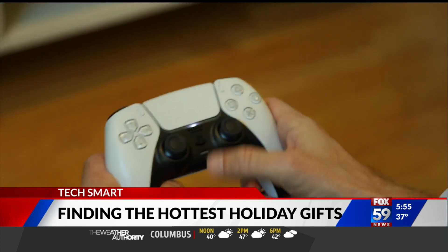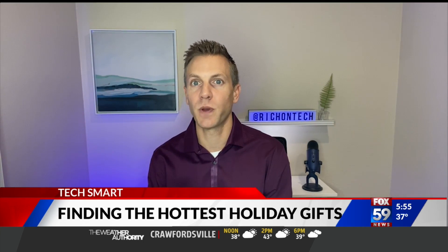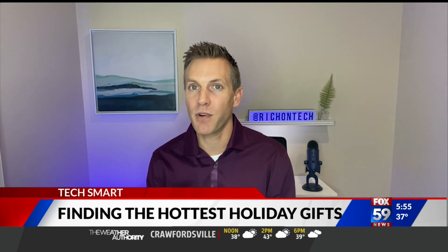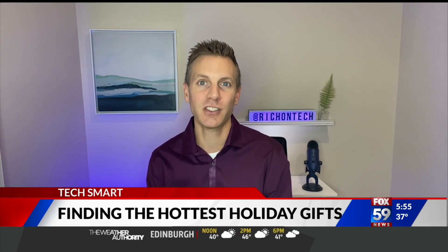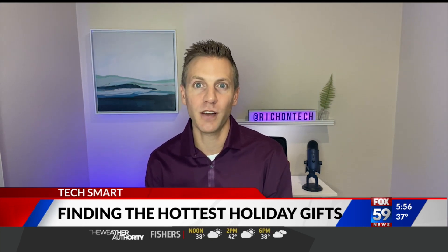One more strategy: keep an eye out on Twitter for stores to announce when they might have more stock. And it probably can't hurt to have a conversation with your local store to find out if these items are arriving on shelves and when.